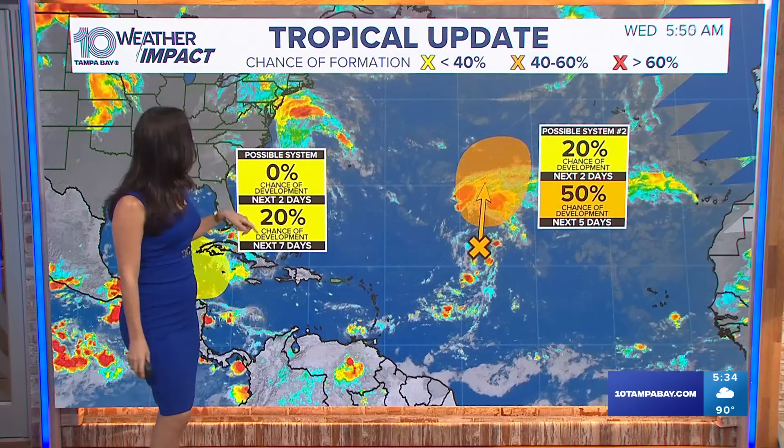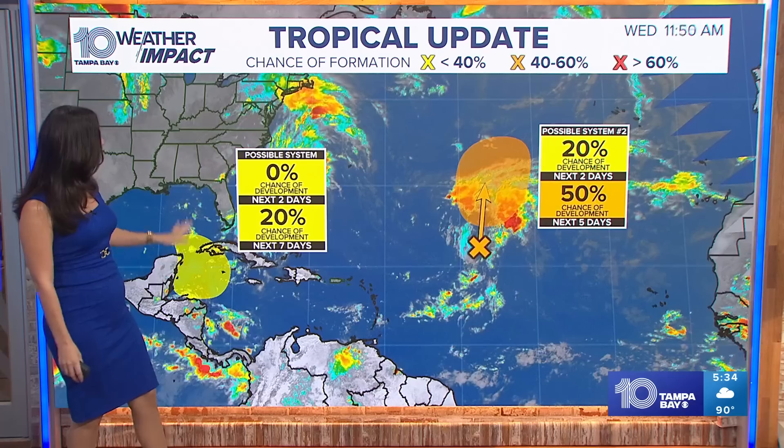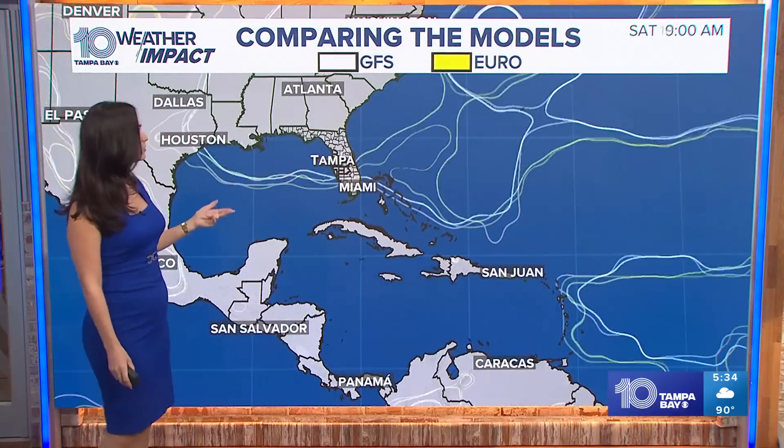Today the National Hurricane Center did highlight that area with a 20% chance, which is a very low probability at this time for development over the next several days. When we look at the ensemble models, we have the GFS and the Euro — that's just two of the models that we use.